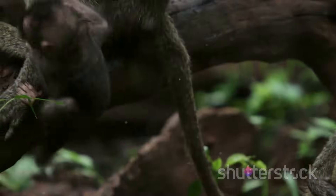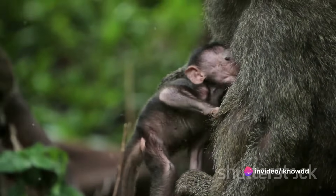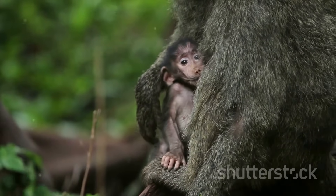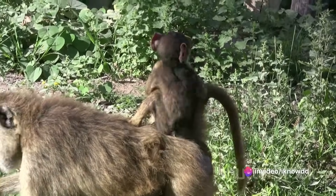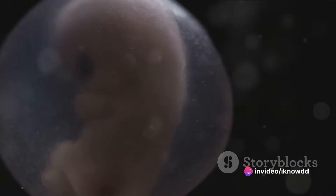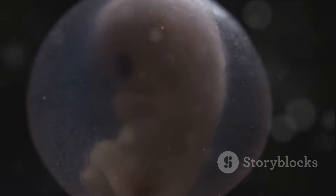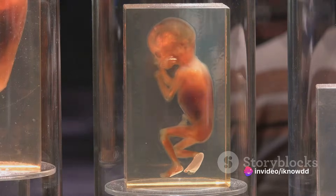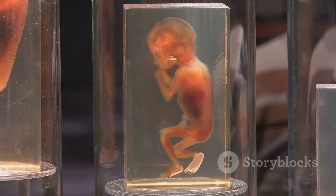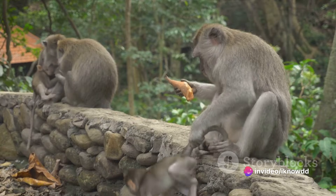Once a monkey has successfully mated, what happens during pregnancy and birth? The gestation period varies across species — for smaller species like the squirrel monkey, it's about 6 months; for larger species like the baboon, it can extend up to 7 months. During this period, the fetus undergoes a remarkable transformation, starting as a tiny cluster of cells and gradually developing into a fully formed baby monkey, complete with tiny fingers and toes, a tail, and a face. This process is quite similar to human fetal development, with crucial organs forming in the early stages, followed by growth and maturation.